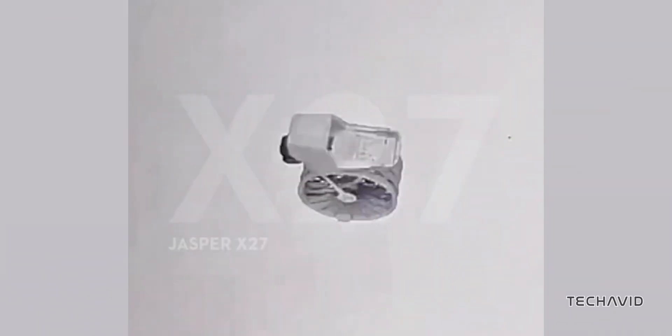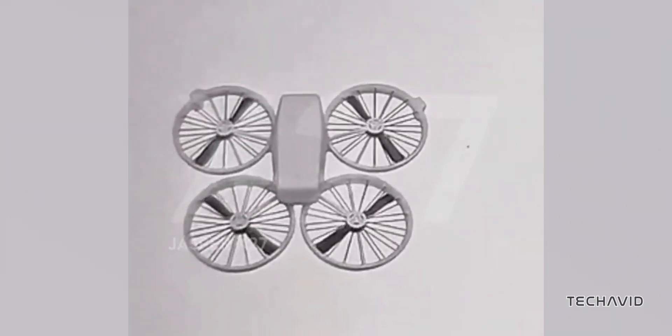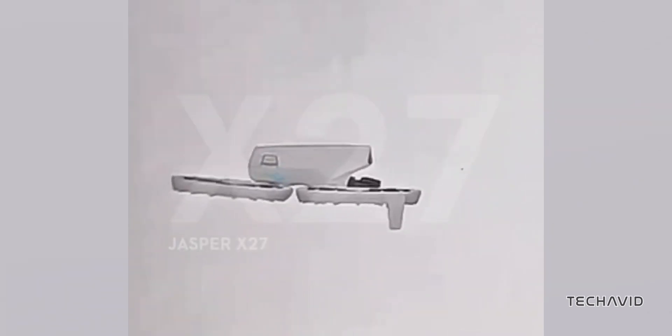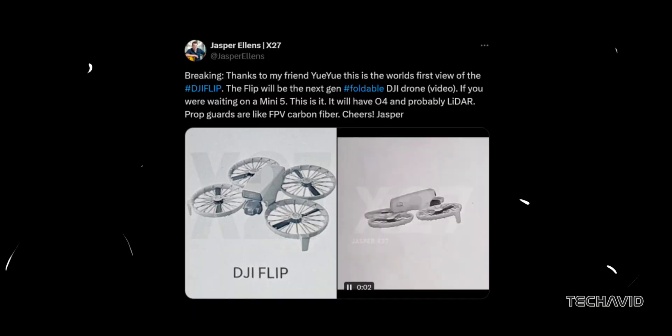What makes the DJI Flip stand out? For starters, it appears to fold in half, similar to the Hover Air, giving it a sleek and portable design. Plus, it's equipped with propeller guards, a feature commonly associated with FPV drones like DJI's NEO. According to industry insider Jasper Ellens, these prop guards are like carbon fiber, adding durability to the mix.